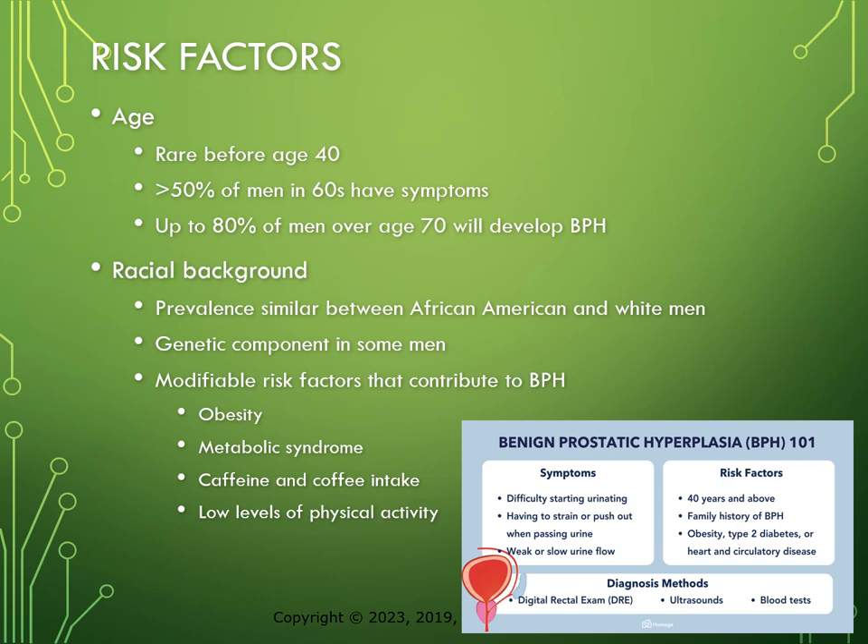The prevalence of BPH is similar in black and white men, but it tends to be more severe and progressive in black men. Studies suggest there may be a genetic component to BPH in some men. Modifiable risk factors that may lead to BPH include obesity, metabolic syndrome such as diabetes, increased caffeine and coffee intake, and low levels of physical activity. Diet can play a role in this as well.